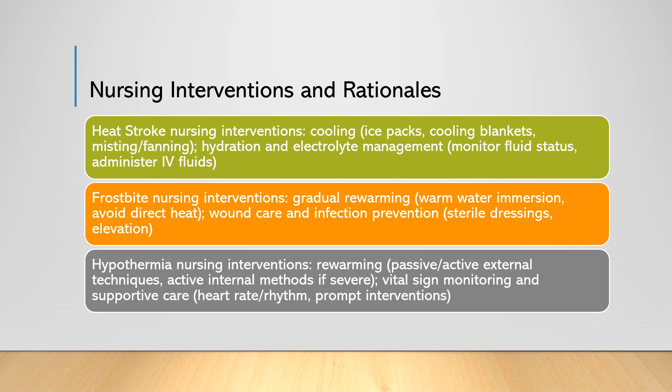For hypothermia, employing both passive and active external re-warming techniques, as well as active internal re-warming methods in severe cases, is essential. Raising the core body temperature slowly helps to avoid complications like arrhythmias. Monitoring the patient's vital signs, especially heart rate and rhythm, and providing supportive care as needed is critical. Close monitoring and prompt interventions help to manage complications and improve the patient's overall condition.